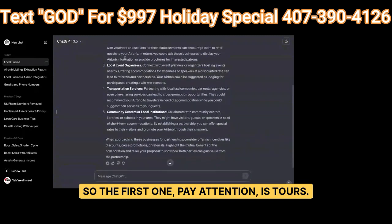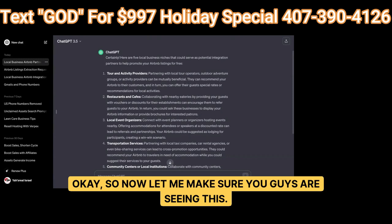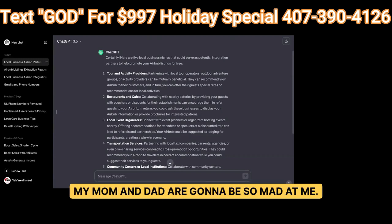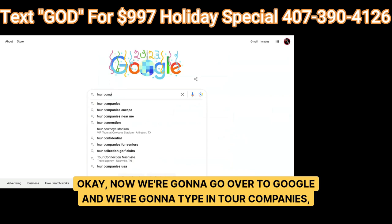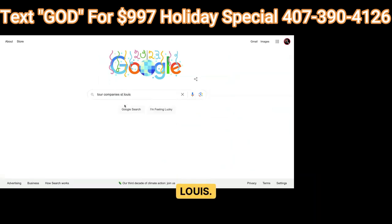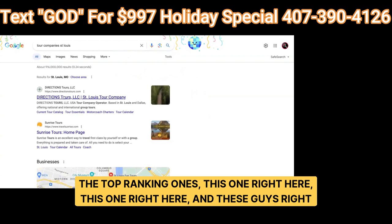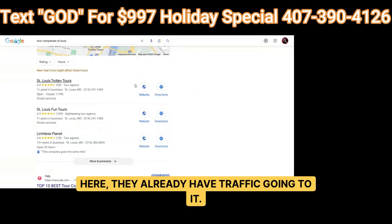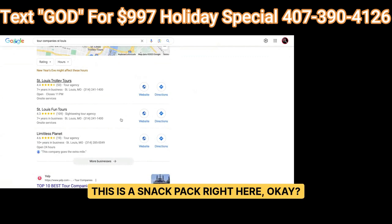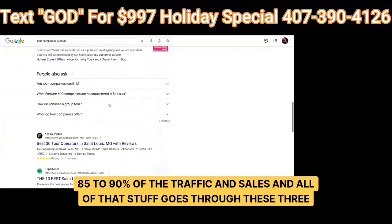The first one is tours. Now we go over to Google and type in 'tour companies St. Louis.' Why? Because they already have traffic. The top ranking ones — this snack pack right here — 85 to 90% of the traffic and sales goes through these three listings. You can go to their website and find a contact page, and as you can see, we have Green Spiral Tours doing brewery tours.